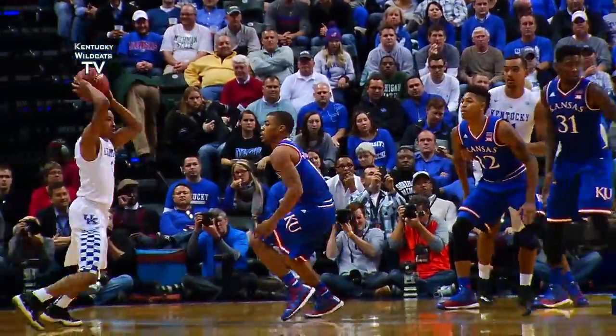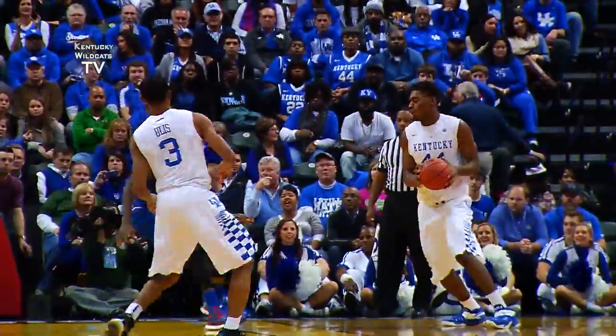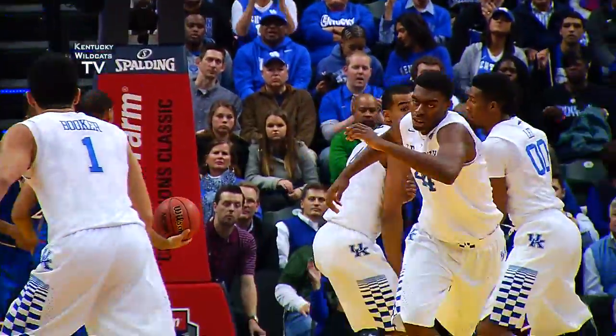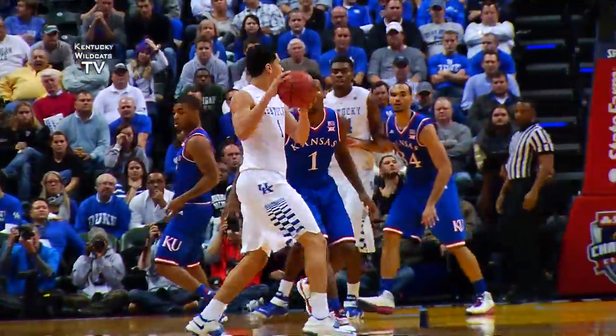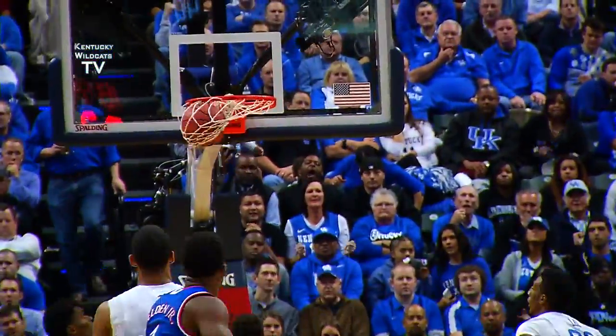Euless, now between the circles, penetrates down the left side, passes out top to Booker, back to Euless, 12 to shoot, around to Johnson, right of the lane, turns into the paint — left hand hook, good! Now angles left across the line, gives it to Booker, across to Lyles — Lyles drives to the free-throw line with a jumper, good! Stop and pop!